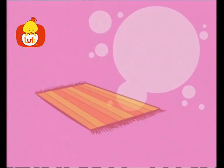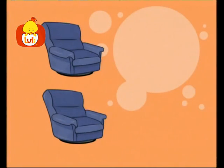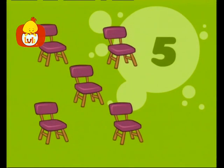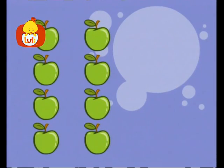Let's count household items! One carpet! Two armchairs! Three doors! Four beds! Five chairs! Six pictures! Seven pillows! Eight apples!